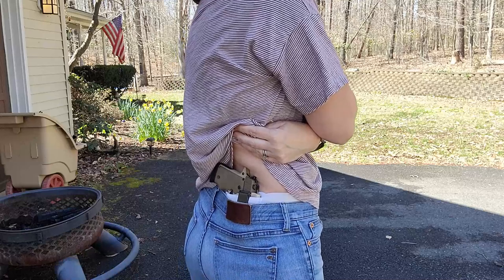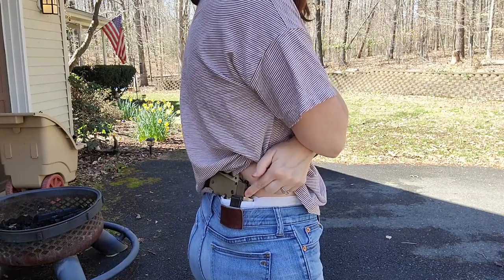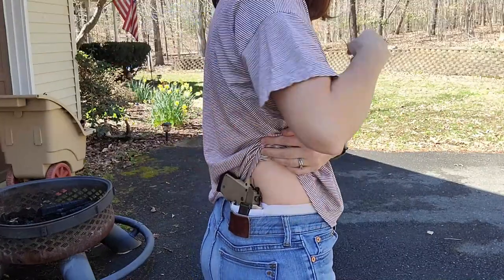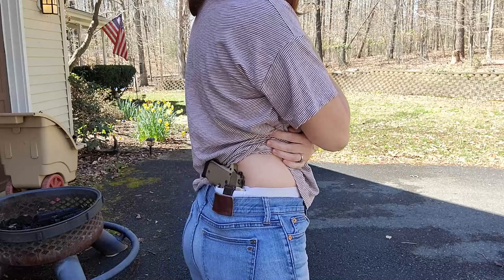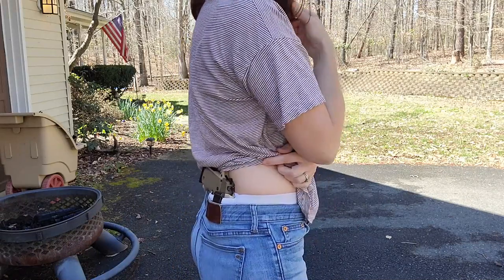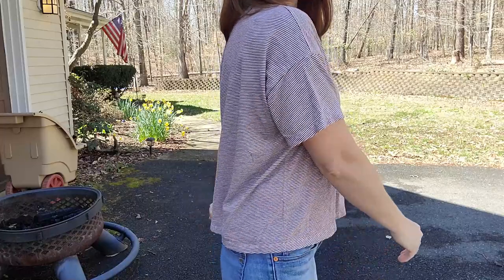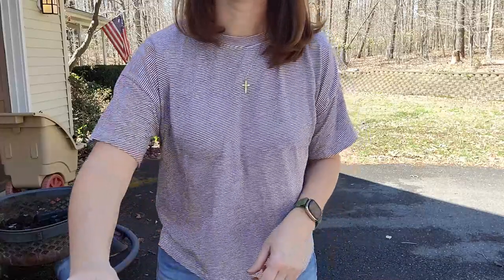I have my SIG P238 in a Vetter Kydex holster with an Ulti clip attached into the pocket of the shorts. This setup is quite safe — it is very snug, it is not going to move around. I could go run on the treadmill, do jumping jacks, all the things, try on all the clothes, and they are very comfortable and very safe. It also conceals very well, although my gun is pretty tiny, so I don't have to worry about that.